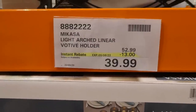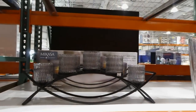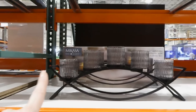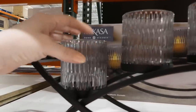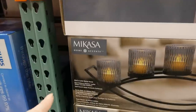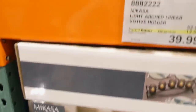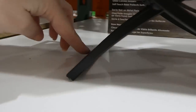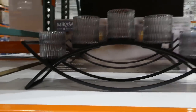The Mikasa Light Arch Linear Votive Holder is $13 off, down to $40. It comes in two colors — we only have the one; the other option has an amber glass, still with a black frame. It has a pattern on the outside and is described as 'smoke.' It has a black solid metal base, five unique smoke luster glass candle holders, and a soft touch base that protects surfaces — there's a little rubber piece underneath.